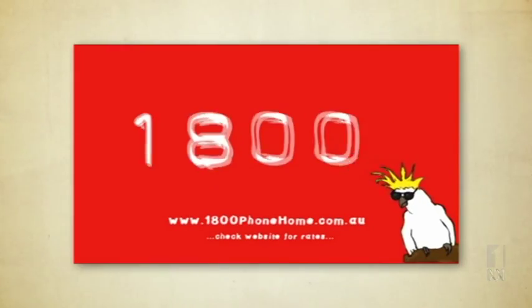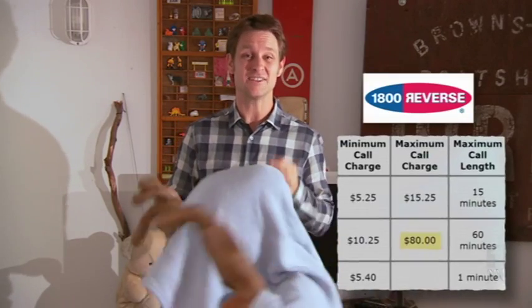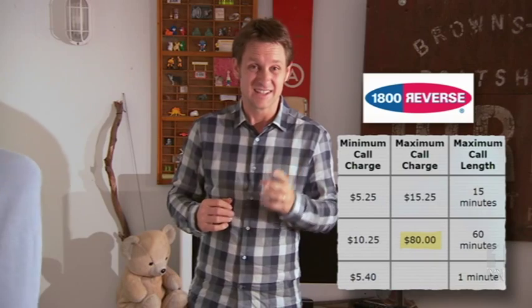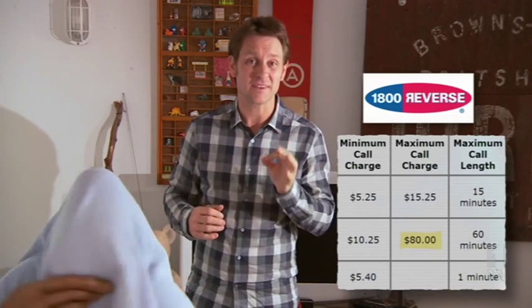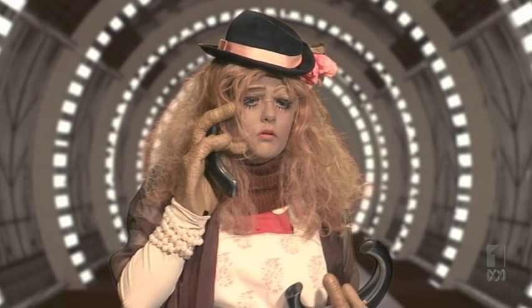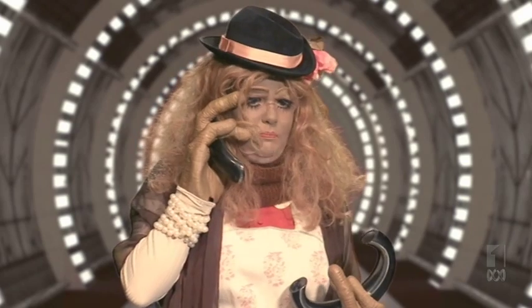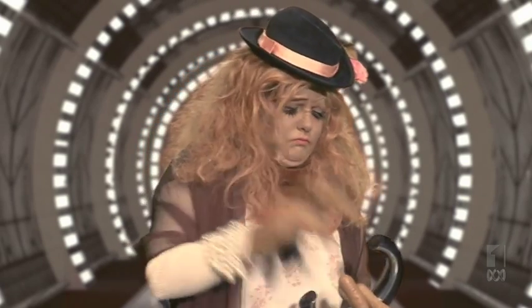If you call a home phone, at $3.30 per connection and 25 cents a minute, 1800 Phone Home is probably the cheaper option. It's amazing they can afford that, given how much they spent on their ads. Now we get that reverse charge calls are a premium service, but if you're going to be extorted for up to $80 a call, then the providers should be more upfront about the cost.